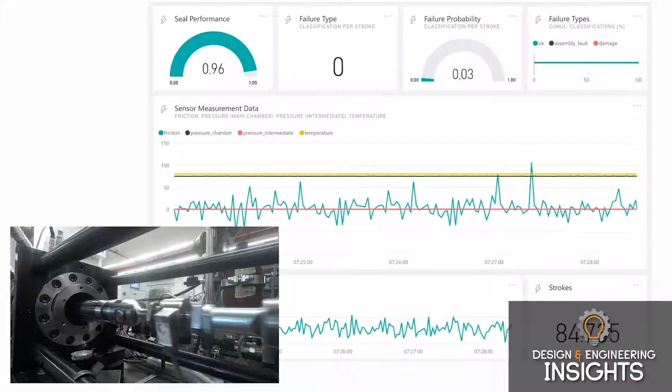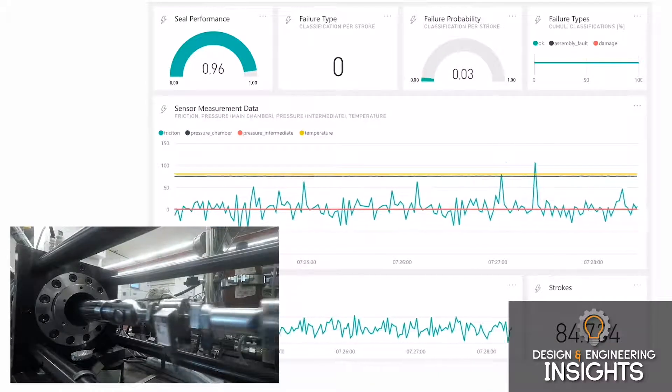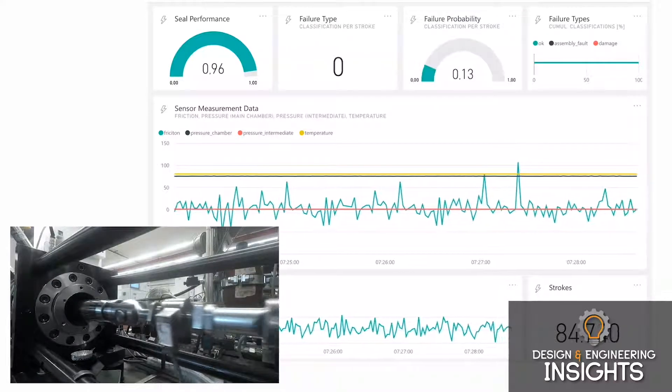What we do is combine different sensor signals that are very often already captured, such as pressure, temperature, and movement of a cylinder. We basically develop an algorithm that can infer indirectly, by analyzing those sensor signals, the health of a sealing system.